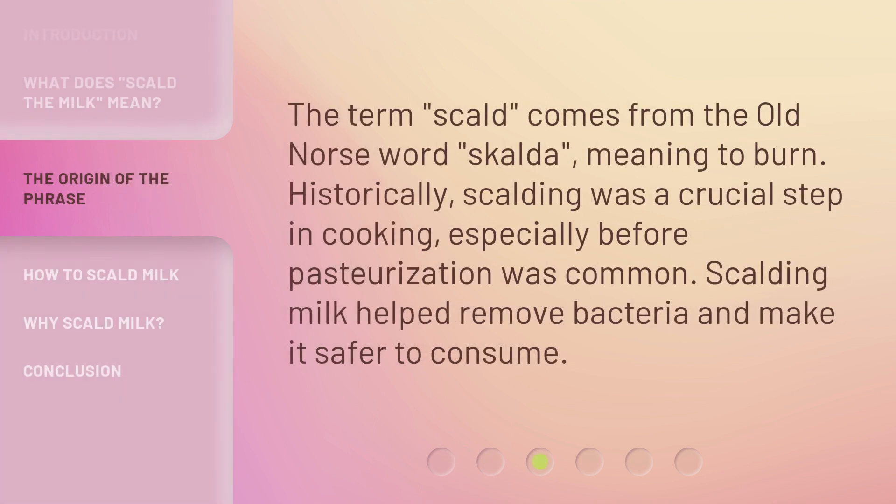The term 'scald' comes from the Old Norse word 'skalda', meaning to burn. Historically, scalding was a crucial step in cooking, especially before pasteurization was common. Scalding milk helped remove bacteria and make it safer to consume.